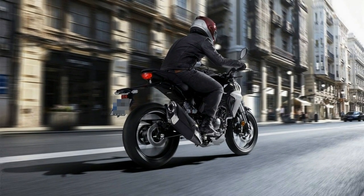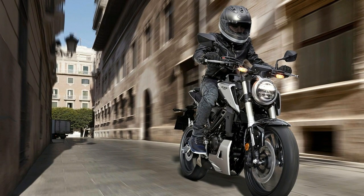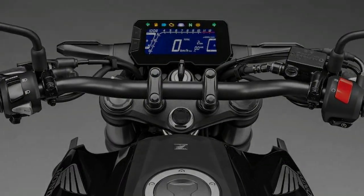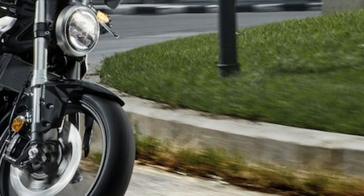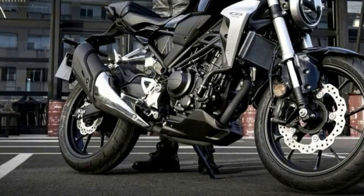The 41-millimeter USD fork gets a radial-mount four-piston caliper and floating disc, and a preload-adjustable monoshock in back. Honda says the new mixed-media frame provides a tuned rigidity balance that gives great feedback. The swingarm is manufactured from steel plate, irregularly shaped in cross-section, both designed to achieve high longitudinal rigidity and control torsion from wheel deflection without excess rigidity or weight.